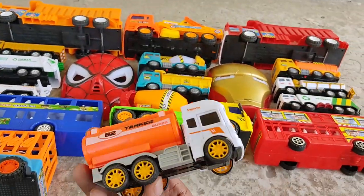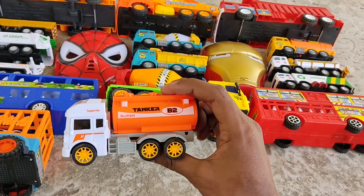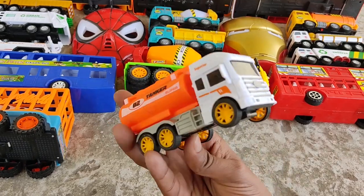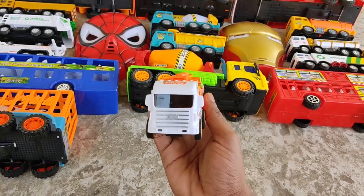Water tank truck — mini white and orange water tank truck!